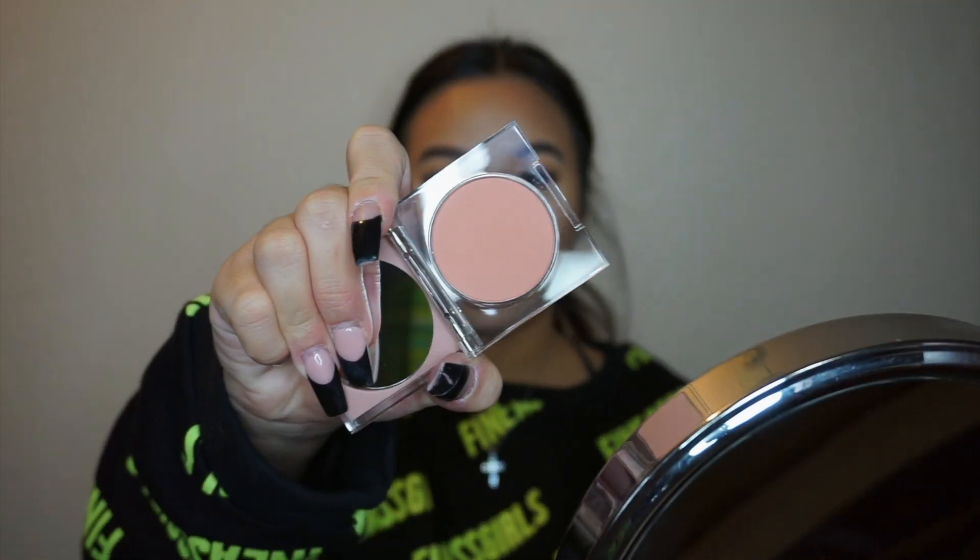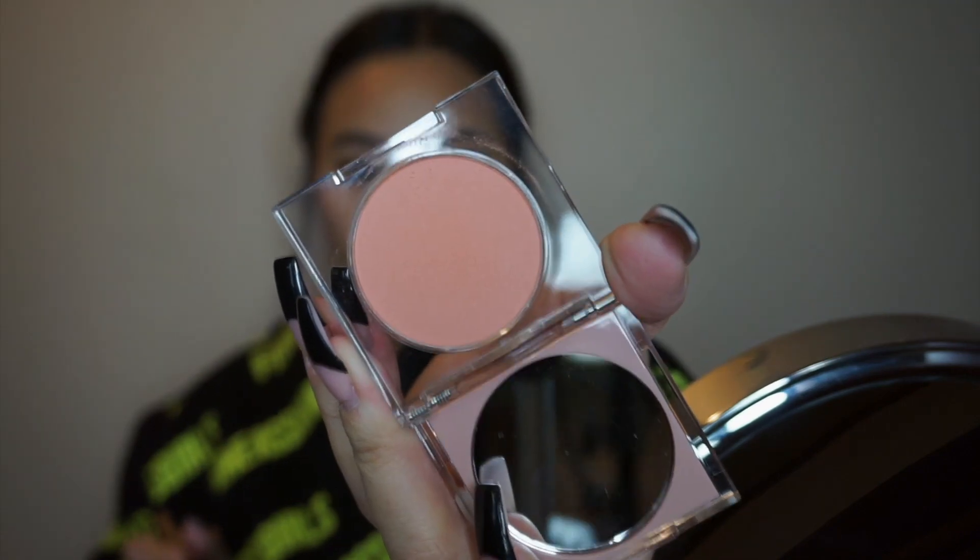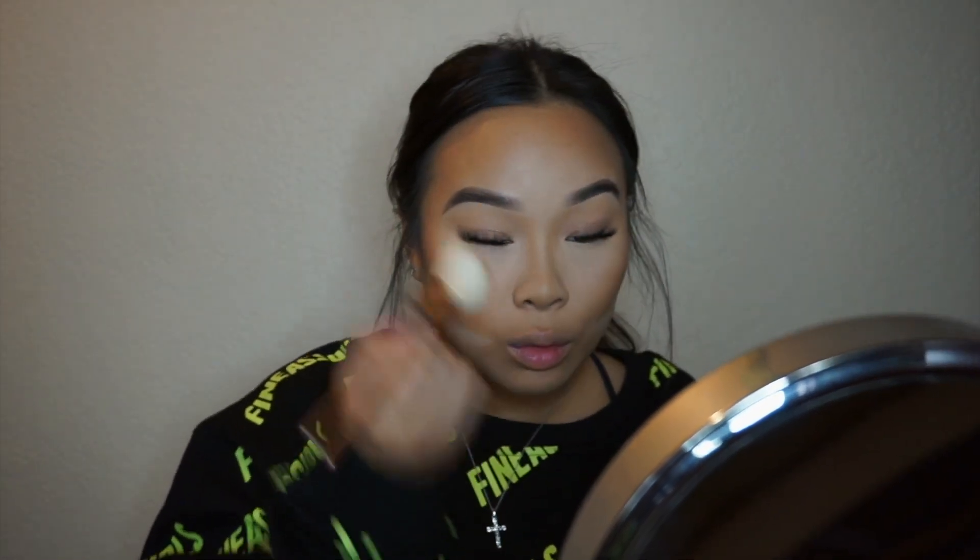I have the powder blush from the Smoky Collection in number one, called Luxe. It's really pretty — kind of reminds me of Melba from MAC, which is my favorite blush ever. This one has a little bit more fallout but not much. I love the color — it's very sheer and sheeny. It's pigmented but not too pigmented; almost like how a liquid tint would be — very pigmented but once you blend it out it's pretty sheer.